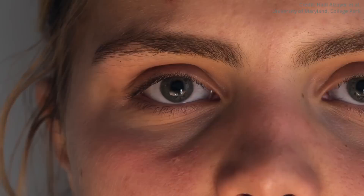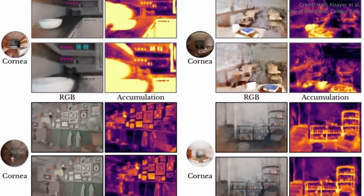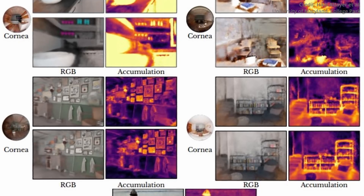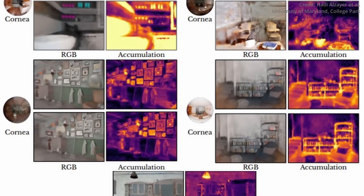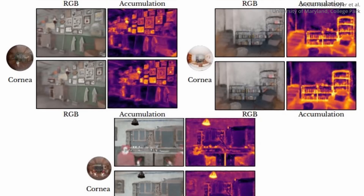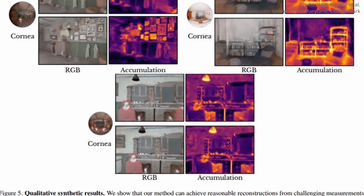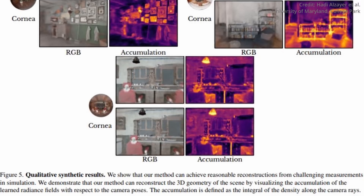To validate their method, the team used synthetic eye images rendered with Blender and real photographs of a person moving in the camera's field of view. Despite challenges such as inaccuracies in locating the cornea, estimating its geometry, and the inherently low resolution of the images, their method showed promise. In tests with synthetic eye models, the team was able to perform full scene reconstructions using only eye reflections. However, the tests were conducted only in the laboratory, and in reality many other factors are at play — the assumptions made in the paper, such as about the texture of the iris, may be too simplistic.